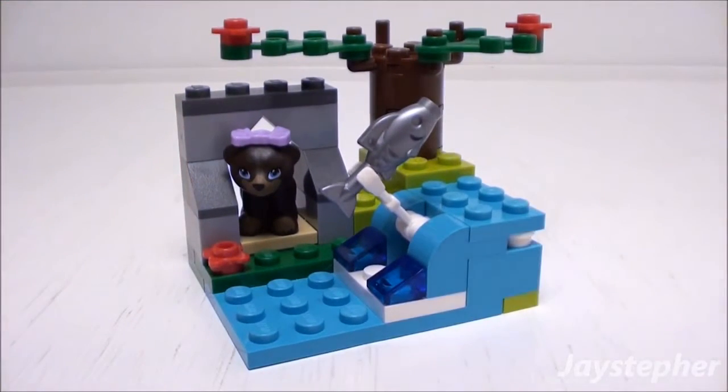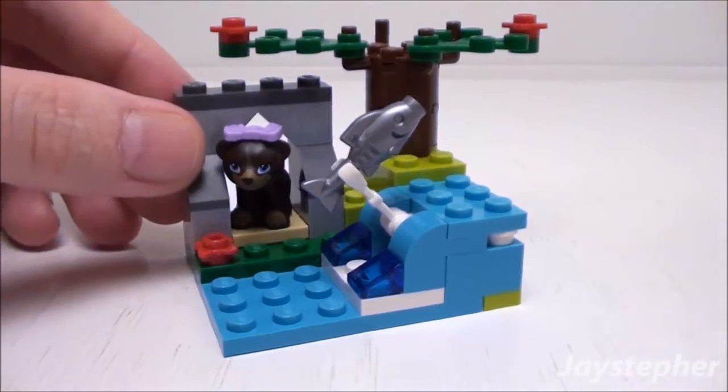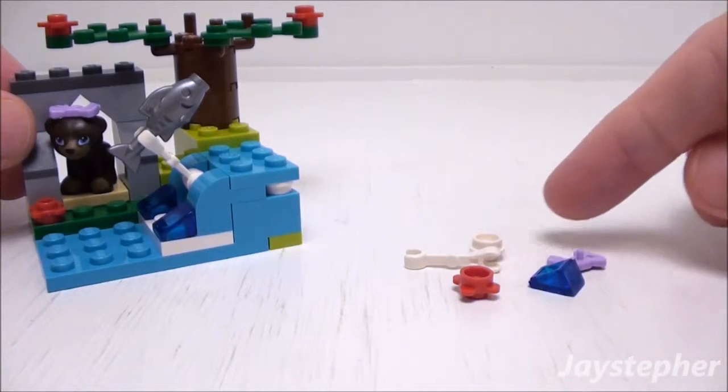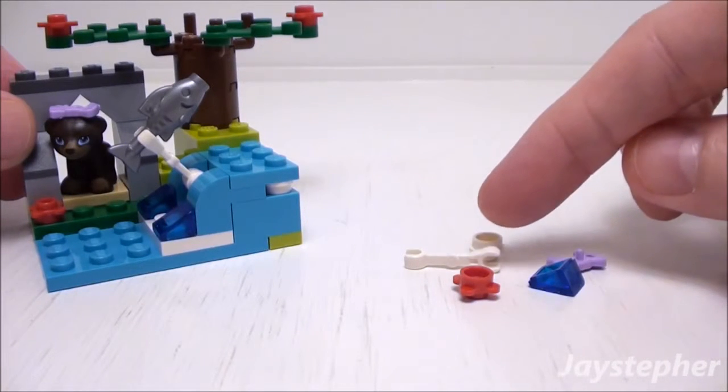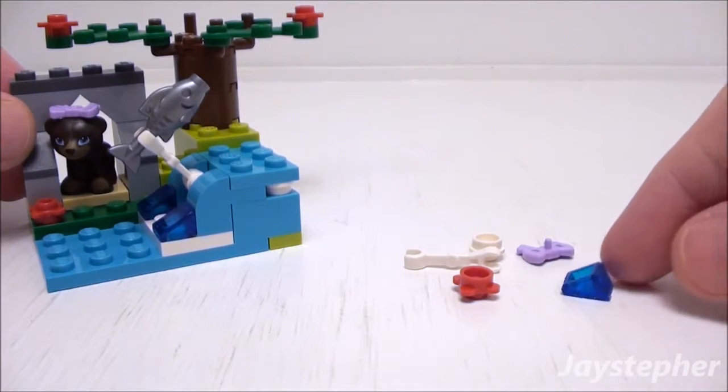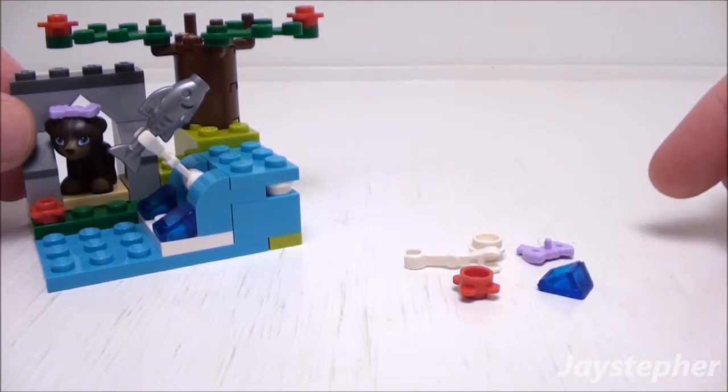It's not a bad little set. Now let's have a look at some of the spare pieces: one stud flower, a stud, an extra holder, a bow, and one transparent dark blue slope.